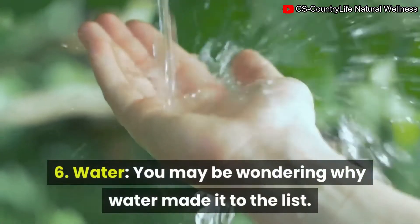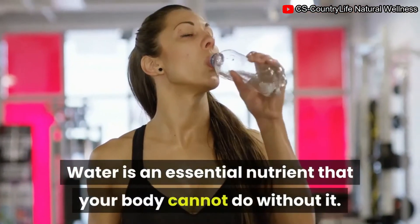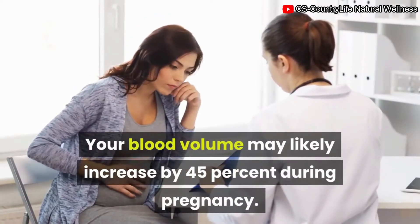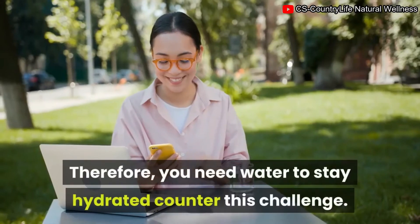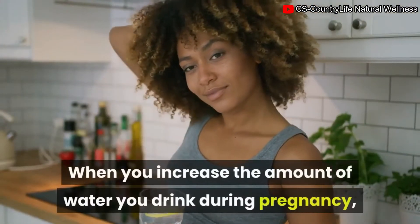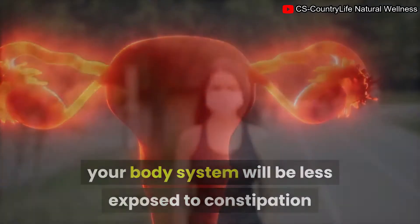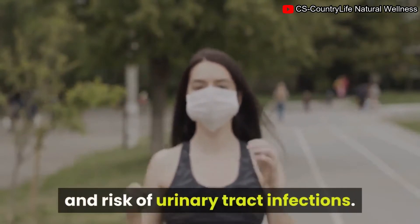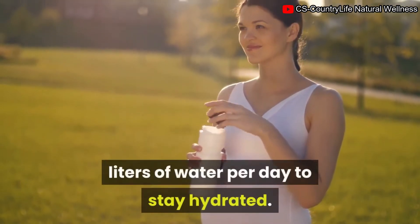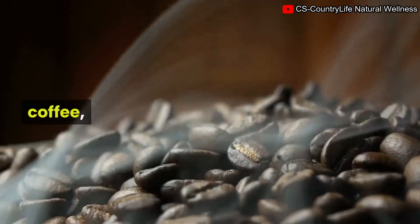6. Water. You may be wondering why water made it to the list. Water is an essential nutrient your body cannot do without, especially during pregnancy, when your blood volume may increase by about 45 percent. Staying well hydrated will help reduce the risk of constipation and urinary tract infections. Aim to drink about 2.3 liters of water per day, and remember you can also obtain water from coffee, beverages, fruits, and vegetables.